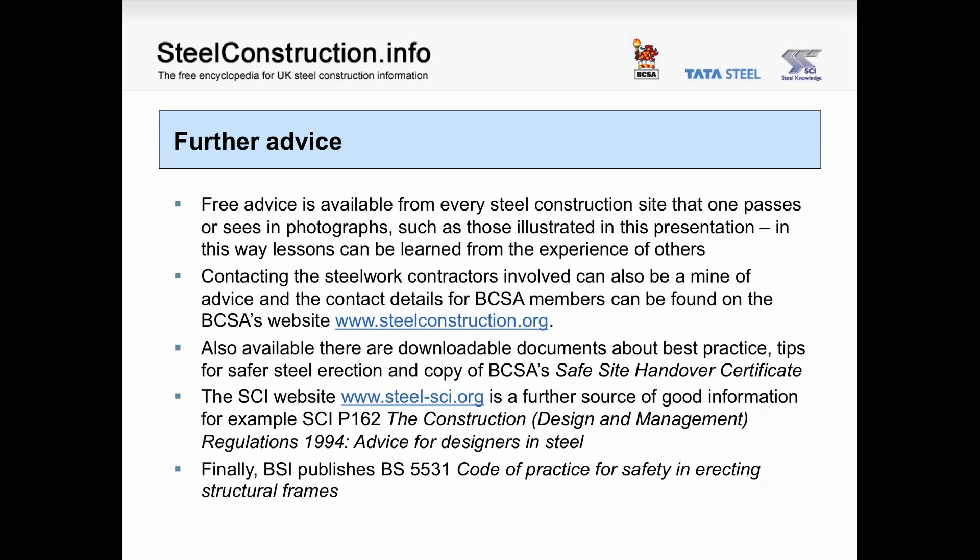Further advice. Free advice is available from every steel construction site that one passes or sees in photographs, such as those illustrated in this presentation — lessons can be learned from the experience of others. Contacting the steelwork contractors involved can also be a mine of advice, and the contact details for BCSA members can be found on the BCSA's website. Also available are downloadable documents about best practice, tips for safer steel erection, and a copy of the BCSA's safe site handover certificate. The SCI website gives further information, including publication P162, giving advice to designers in steel under the CDM regulations. Finally, the BSI publishes BS5531, the code of practice for safely erecting structural frames.